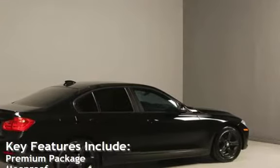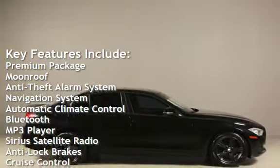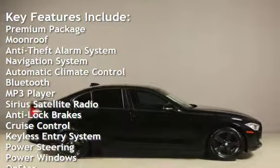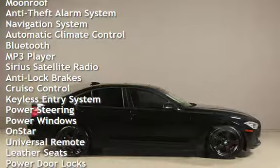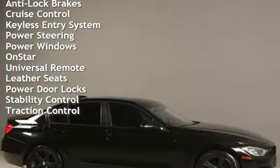Key features include: premium package, moonroof, anti-theft alarm system, navigation system, automatic climate control, Bluetooth, MP3 player, Sirius satellite radio, anti-lock brakes, and cruise control.